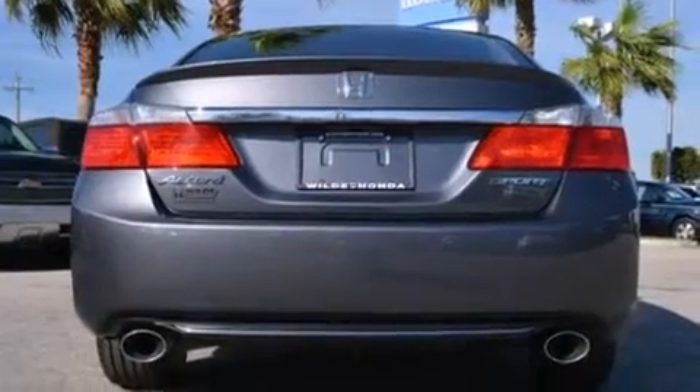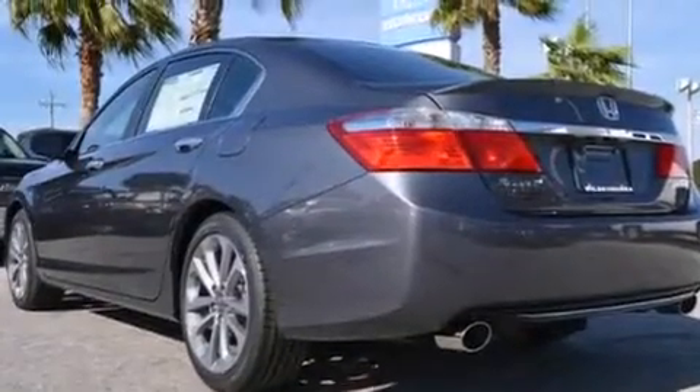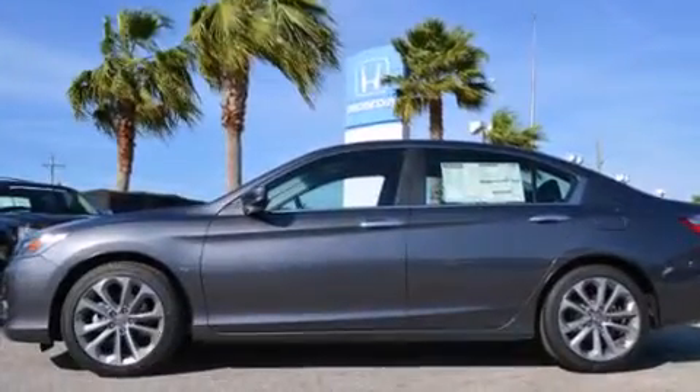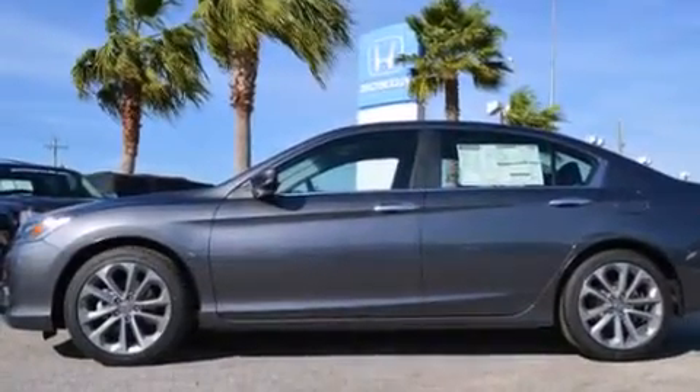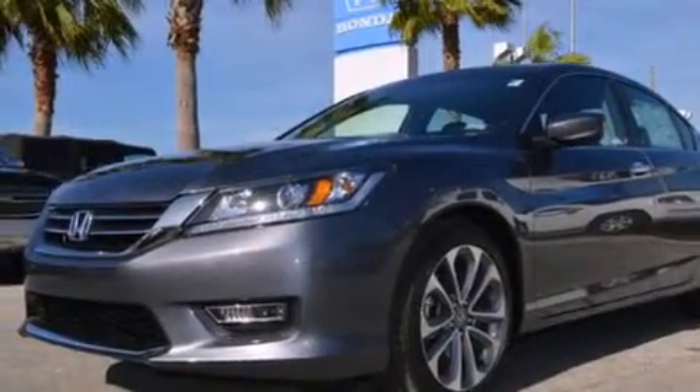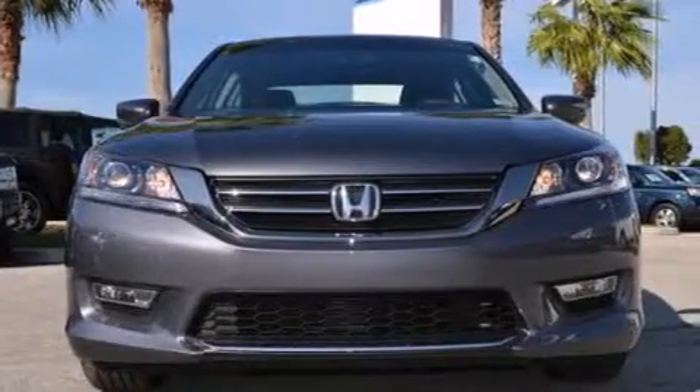Features include Bluetooth mobile device connectivity, a low tire pressure indicator, aluminum wheels, a CD player, a leather-wrapped steering wheel, rear curtain airbags, rear seat child-proof door locks, a multi-function display, air conditioning, and a rear-view camera.